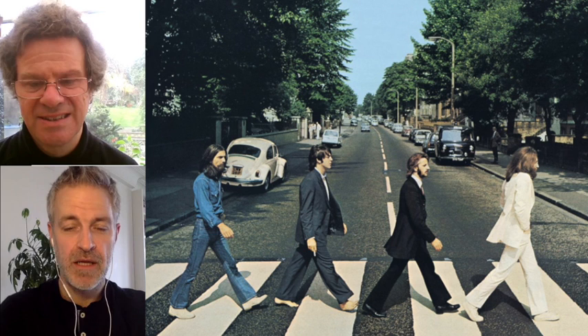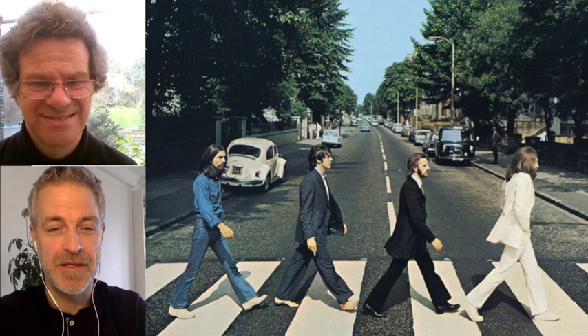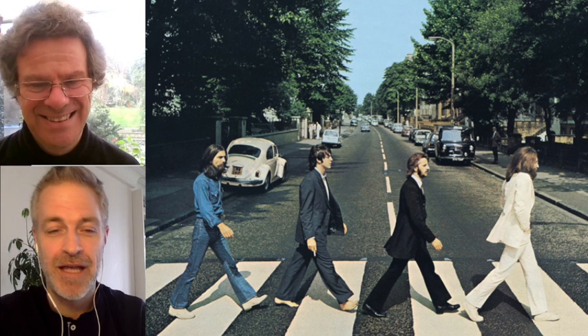Hi everybody and welcome to DEEP. This episode we're going to be talking about the Beatles album covers, which are a treasure trove of history, beautiful imagery, and also hidden secrets and mysteries. Today on the show I have Richard Porter, who is by any measure a Beatles expert. Lovely to have you on, Richard. Thank you. For those who don't know, Richard organises